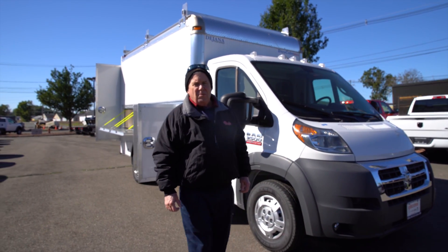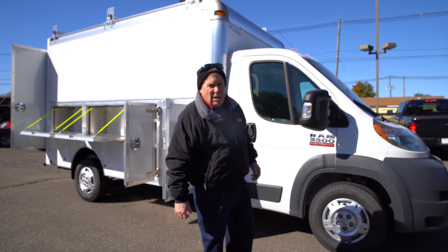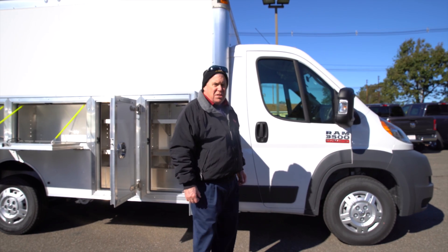Good morning, Frank coming to you here from Executive Dodge, Wallingford, Connecticut. This morning we're taking a look at our Ram Promaster 3500 Cutaway. This is a front-wheel drive vehicle, V6 engine.